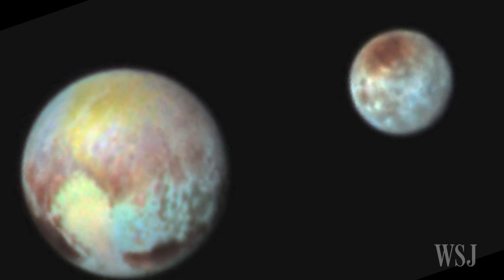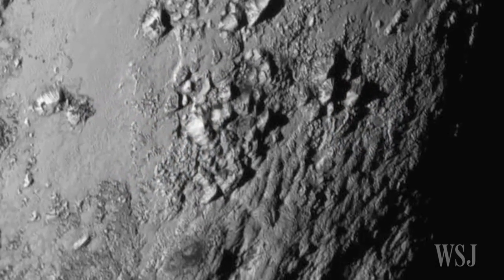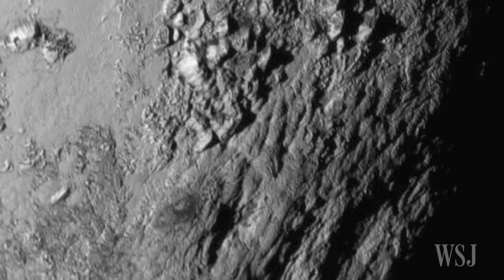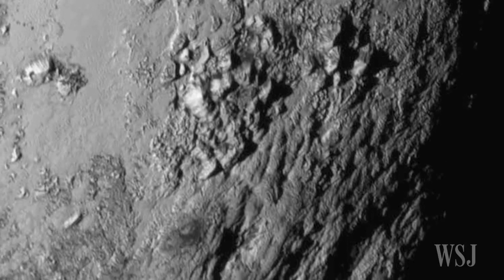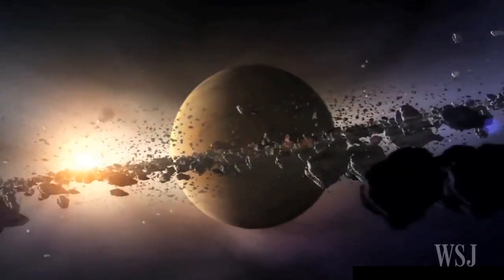Mission scientists say the images of Pluto so far demonstrate its fascinating complexity and show a remarkable feature of this small world. Pluto might still be geologically active, even though such icy bodies were traditionally thought to be poorly equipped for geological activity.